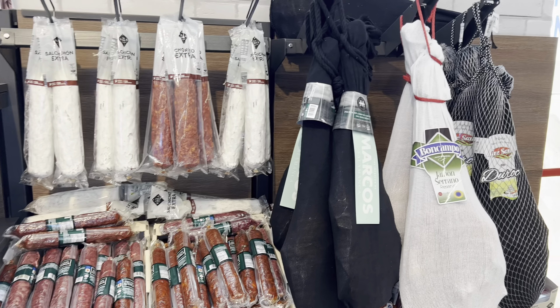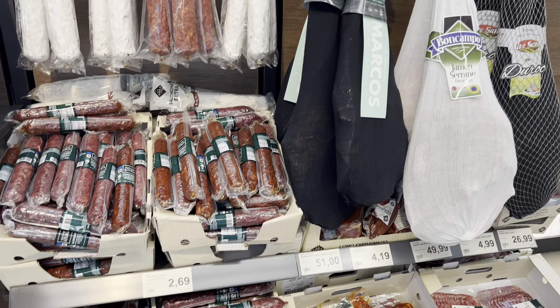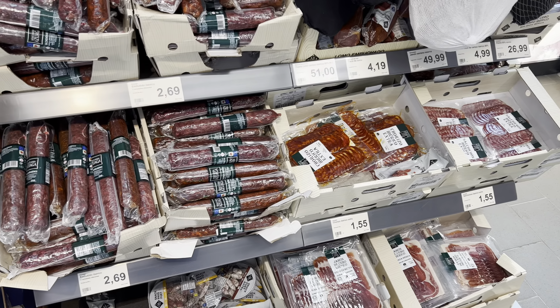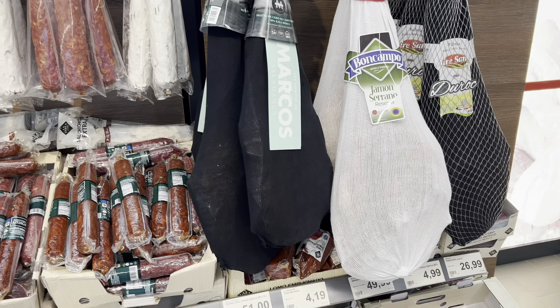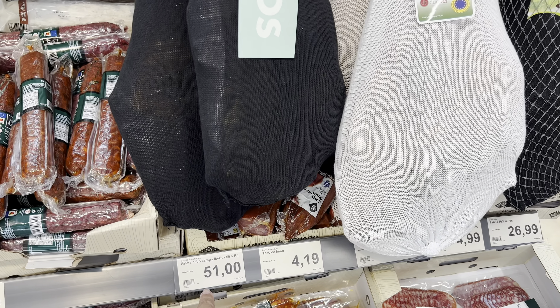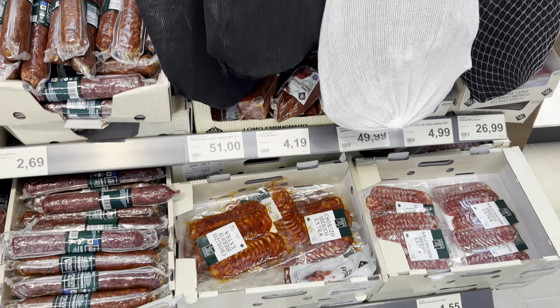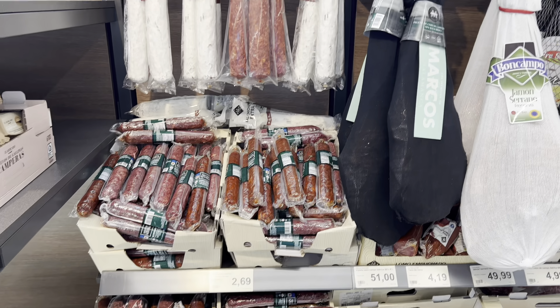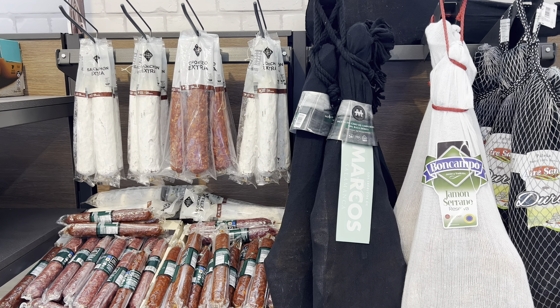There are lots of Canarian products here — the local sausage, Iberico ham, and you can even buy a whole leg. The prices are pretty good compared to what I saw in the airport duty free.